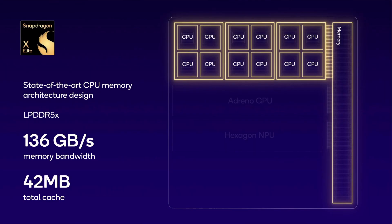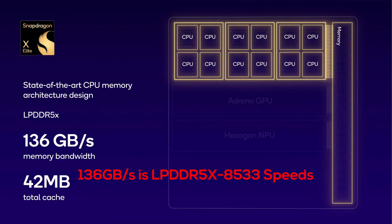Last but certainly not least, there's the memory system. Both the 12-core X Elite and its little brother the 10-core X Plus support LPDDR5X at 8,448 MT/s. At the initial preview last year, Qualcomm stated the X Elite would support LPDDR5X at 8,533 MT/s. So we've got another clock speed downgrade in addition to the drop in CPU boost. My guess is that the memory controller wasn't good enough to handle 8,533 MT/s, and a downgrade to 8,448 MT/s was made in order to increase yield.